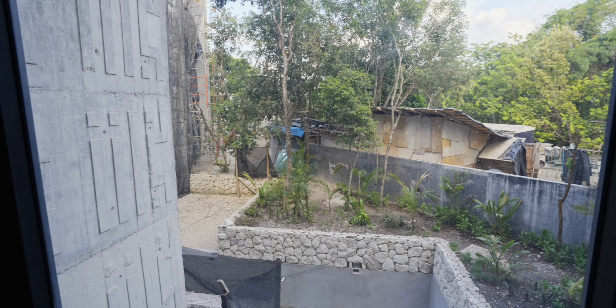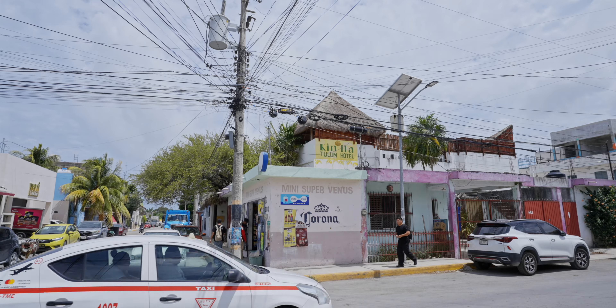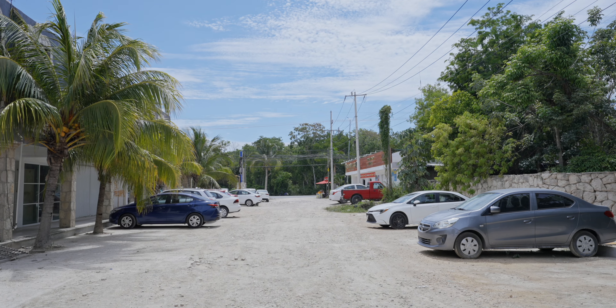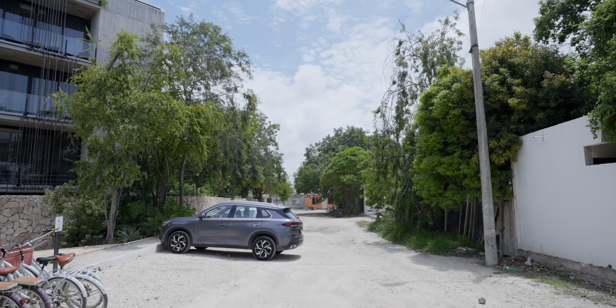You can still see some construction around, and this location is a little bit off the grid — a little bit far away from downtown. But Tulum is a pretty small town, so it's like a 10-minute walk. This is close to the Tulum archaeological site, literally right across the jungle.